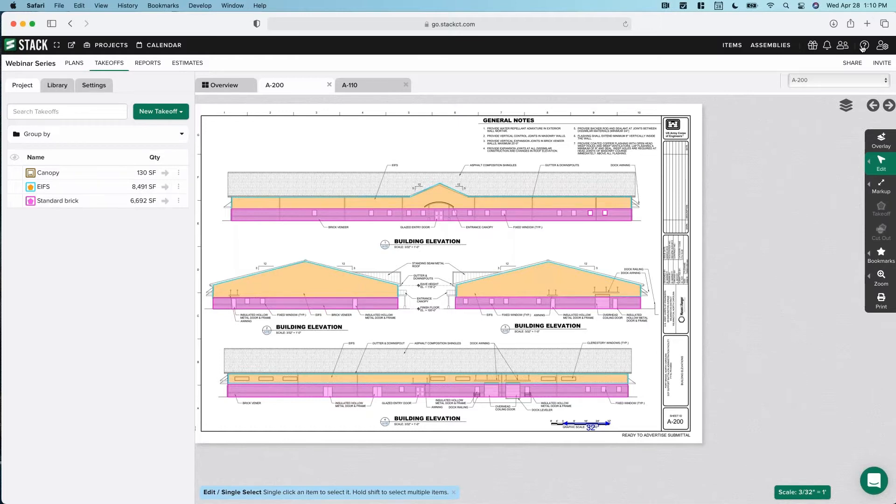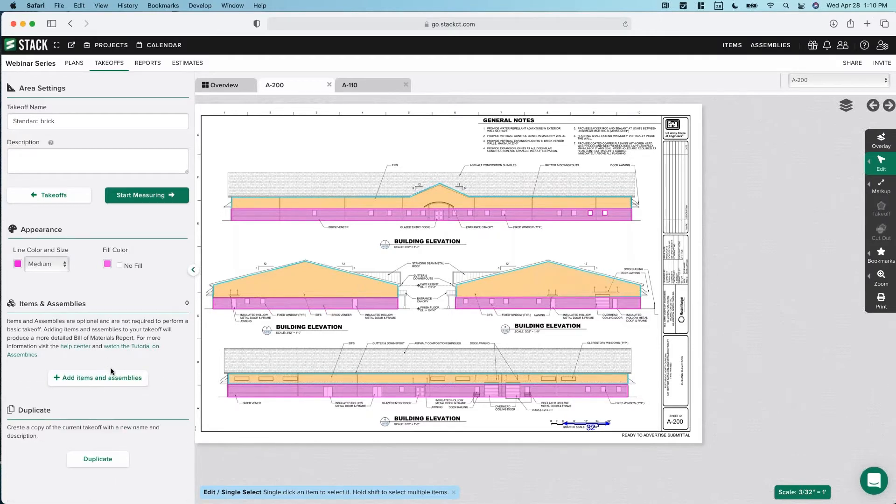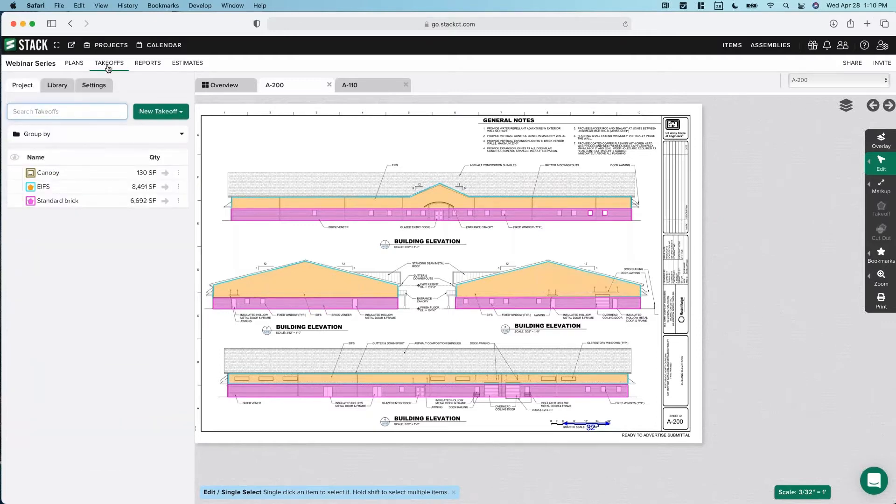One thing to note: last week when we were attaching assemblies to the takeoffs, we did it here — this is where you add your items and assemblies, and also how you can remove them. But the creation process actually occurs over here in the upper right.